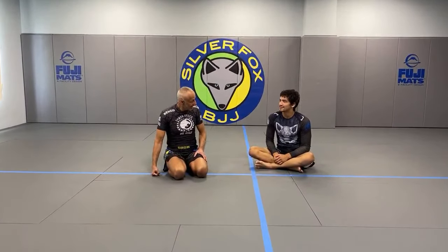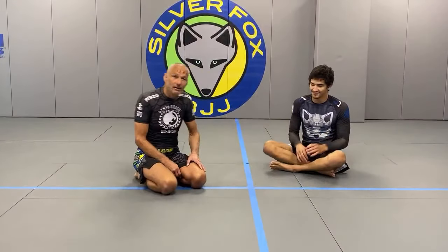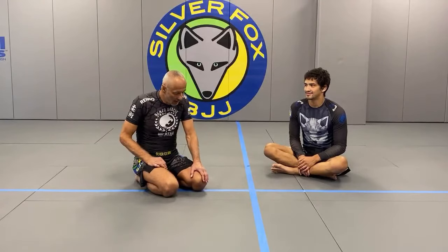Welcome guys to the monthly edition of Roll with the Fox - first Friday of every month, 10:30 a.m. Eastern Time. This is episode 9. We divided up the academy to give everybody a safe space to trade. Today we have a full program.